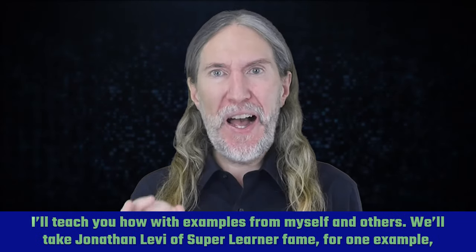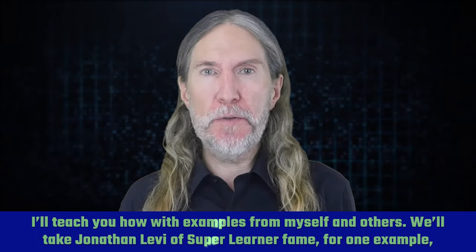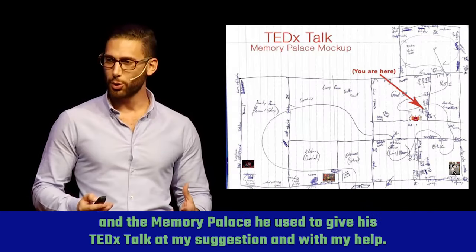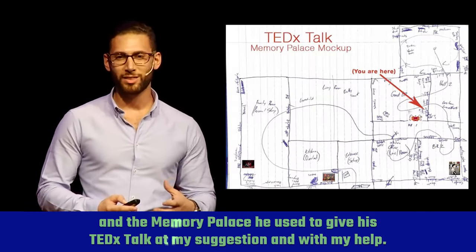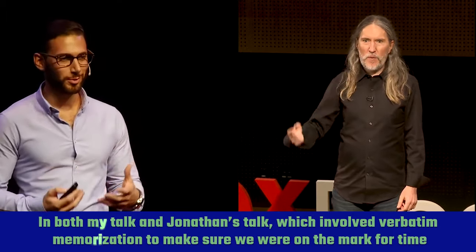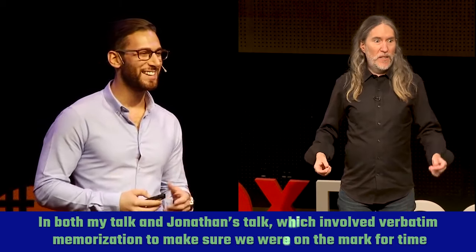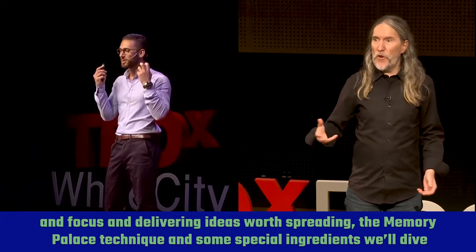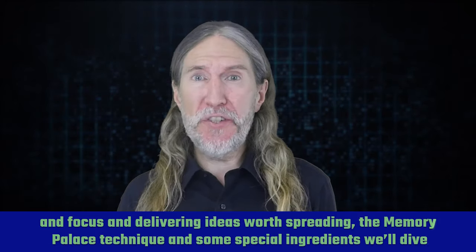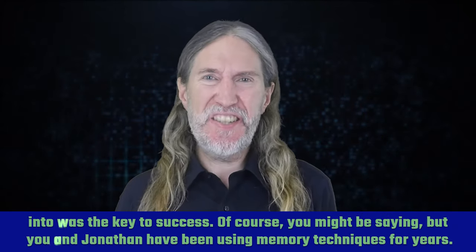In today's video, I'll teach you how, with examples from myself and others. We'll take Jonathan Levy of Super Learner fame as one example, and the memory palace he used to give his TEDx talk at my suggestion and with my help. In both my talk and Jonathan's talk, which involved verbatim memorization to make sure we were on the mark for time and focus and delivering ideas worth spreading, the memory palace technique and some special ingredients we'll dive into was the key to success.